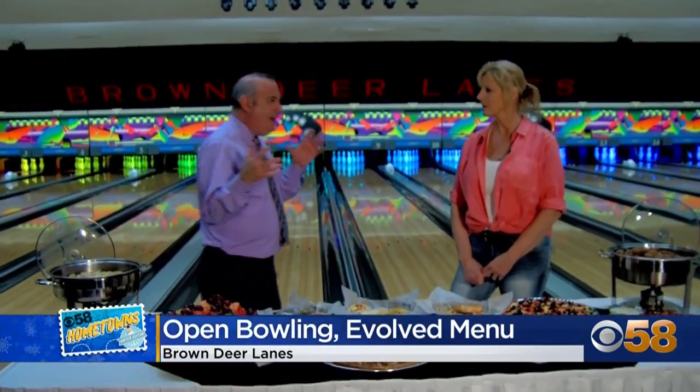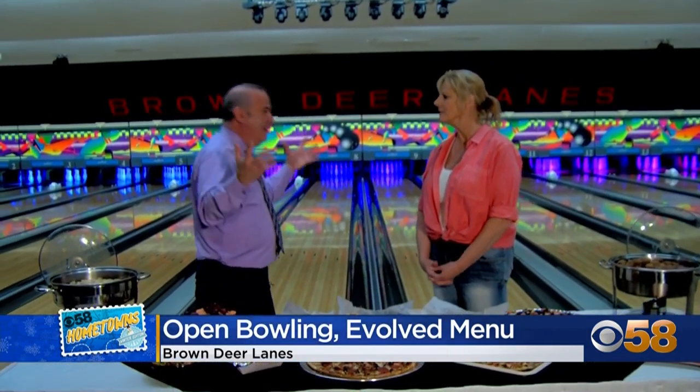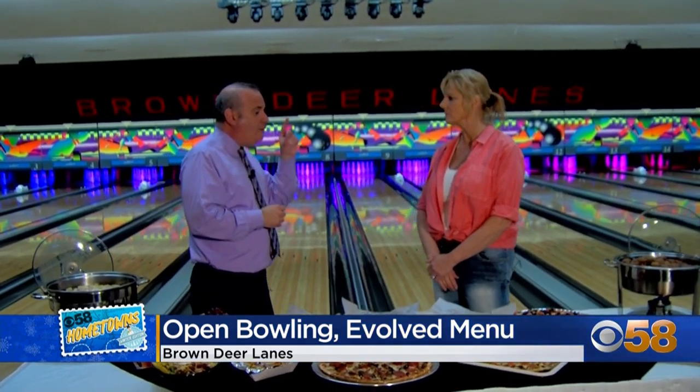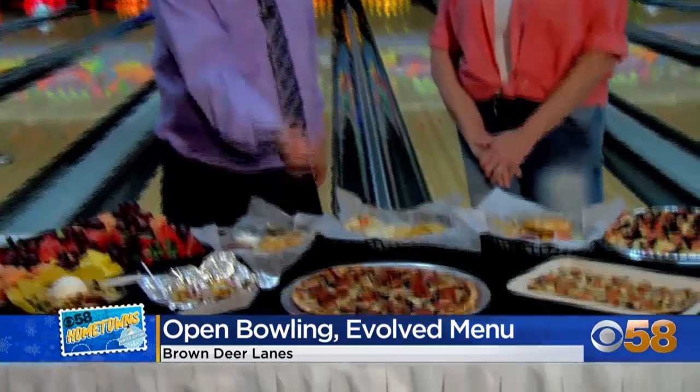Owner Kim Nicholas has known this place inside and out since she was seven years old. Her dad first owned it starting in 1972, and she took over when she was 20. The place has evolved since then, especially when it comes to the food — starting with homemade pizzas and four ovens.